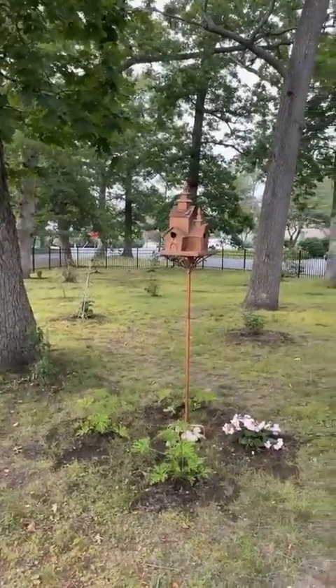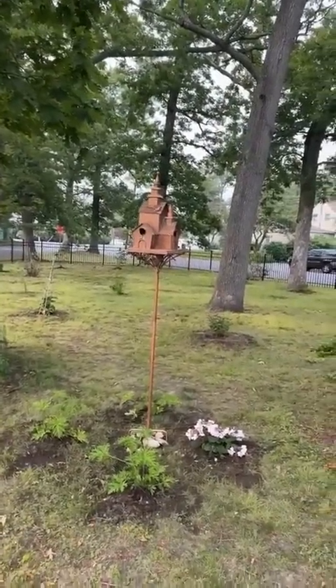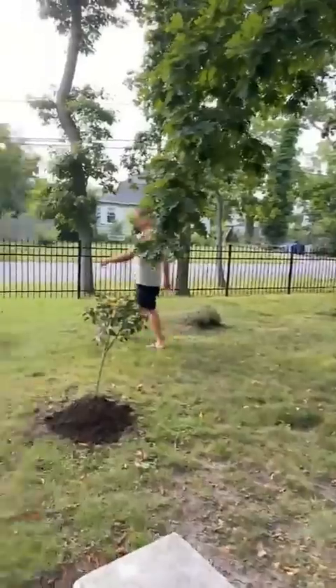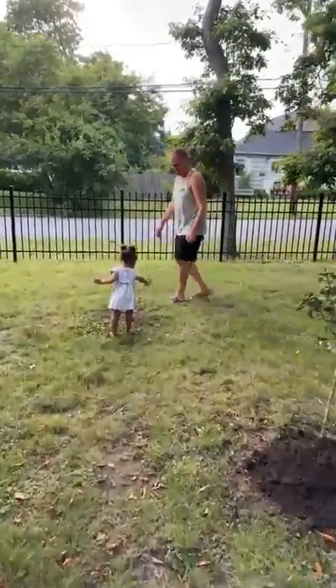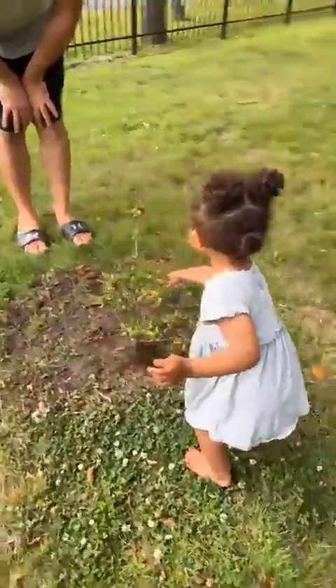I just love birdhouses. Look at Autumn, guys — she's going to love plants. Look at how she's looking at them.